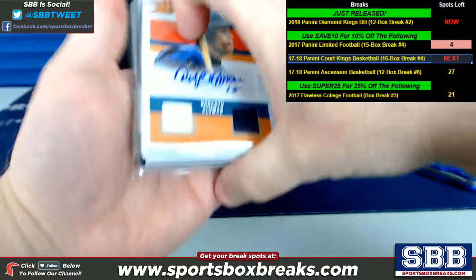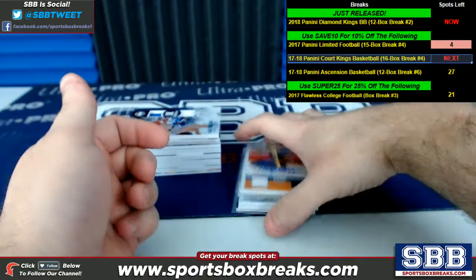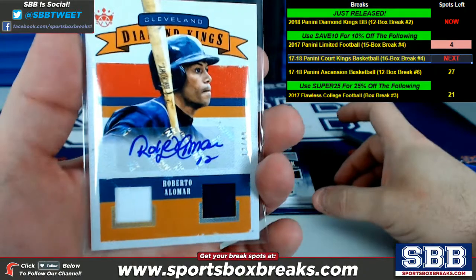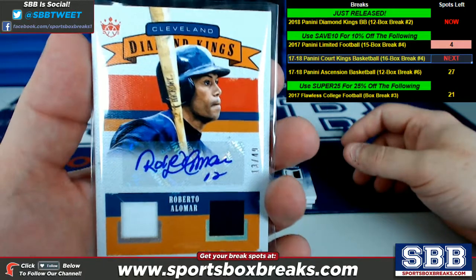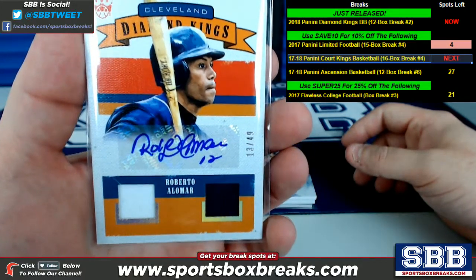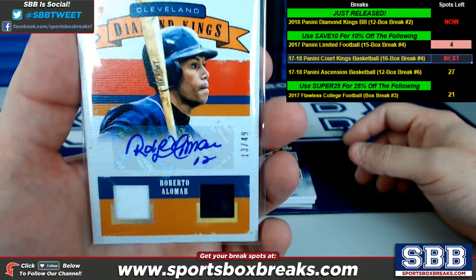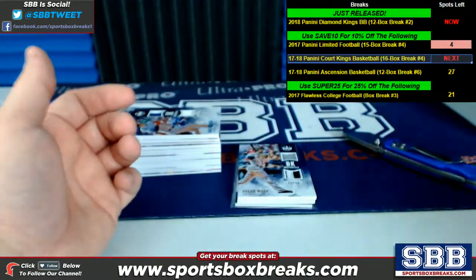Guys, this is going in reverse order. I do not have these hits set up in any specific fashion, so we're going to see relics, we're going to see autos — it'll all kind of merge together. So this was the very last hit, which was a Roberto Alomar throwback 1982 design — a tribute to the 1982 Diamond Kings design. Very nice. Dual relic with ink, 13 of 49. Very nice hit.